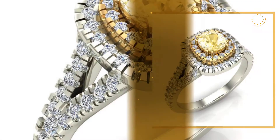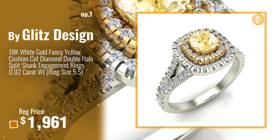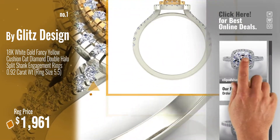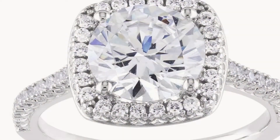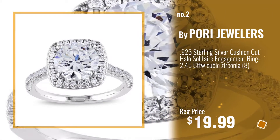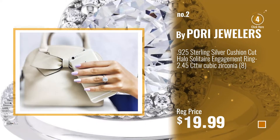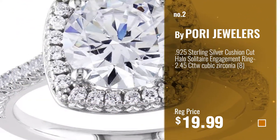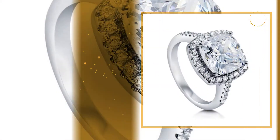Number 1, by Glitz Design. Watch this video, choose your favorite. Number 2, by Pori Jewelers. Number 3, by Berical.